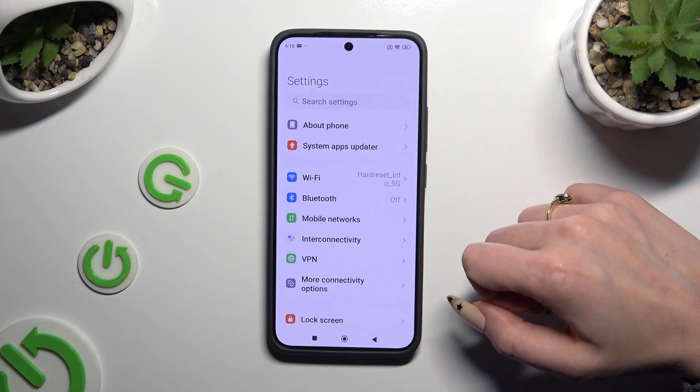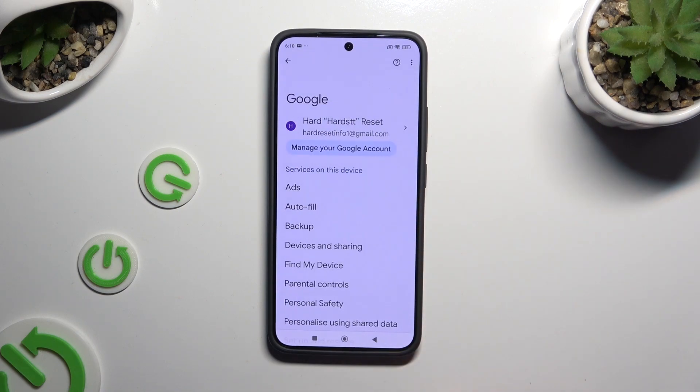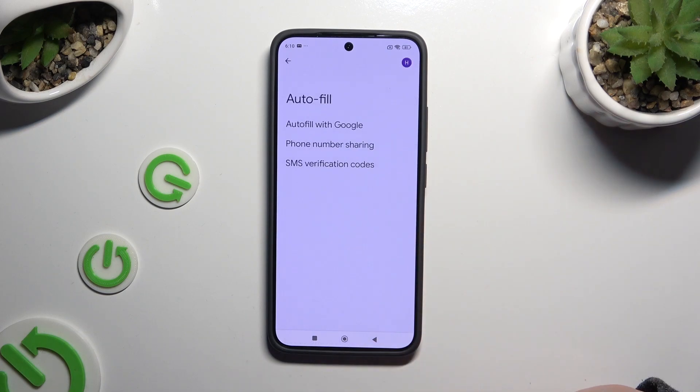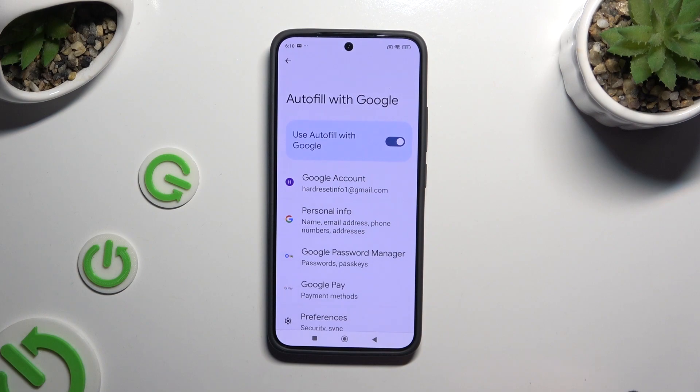Begin by opening Settings and scrolling all the way down to access Google. Then tap on Autofill, then Autofill with Google, and then Google Password Manager.